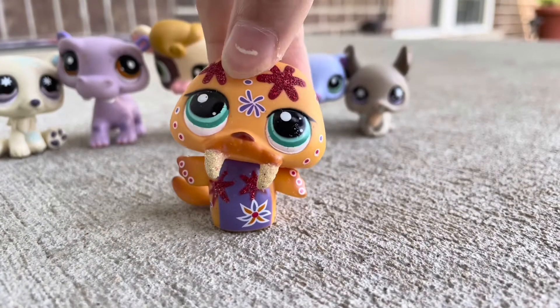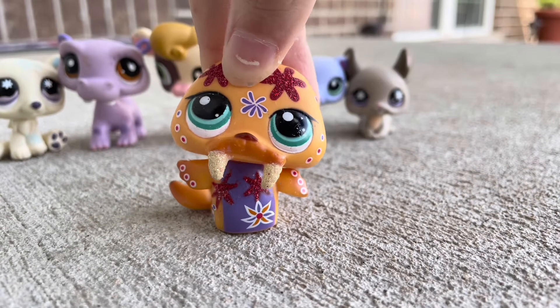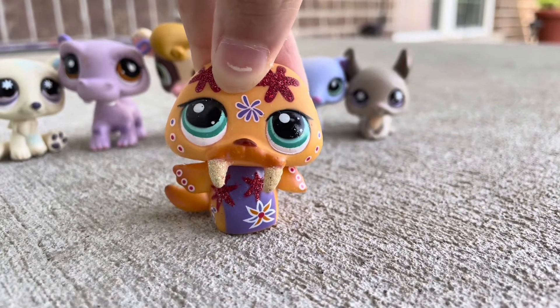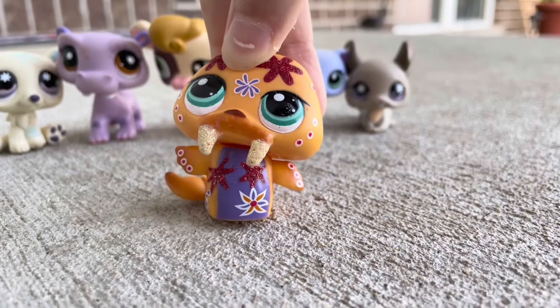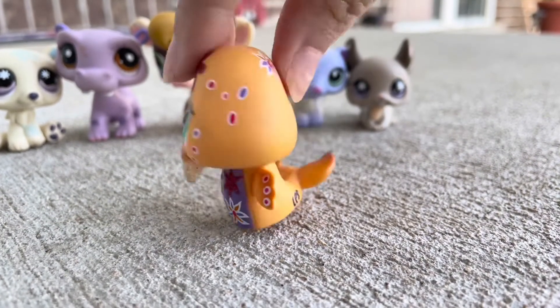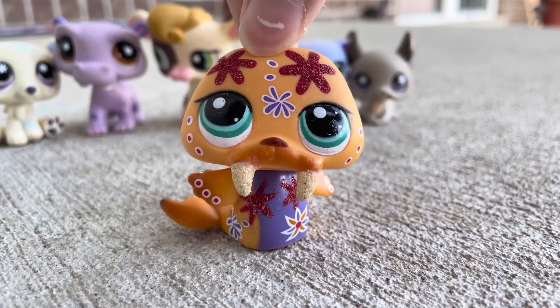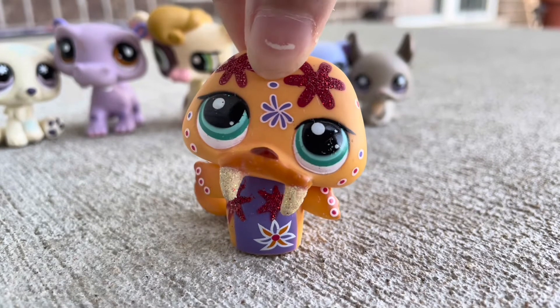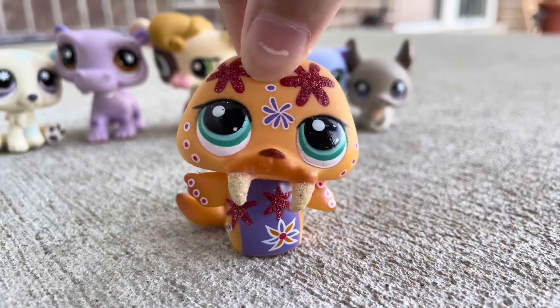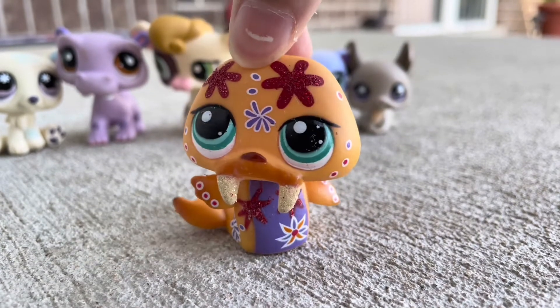And then here's this walrus, which is one of my dream LPS. I found it and I was like, oh my gosh. There's this sparkly walrus with a bunch of designs, and I am absolutely loving this walrus. I don't really have many walruses to begin with, but this one is definitely my favorite walrus and it is just so pretty.